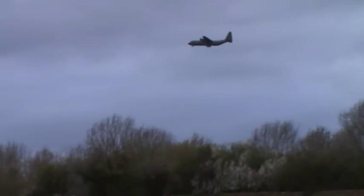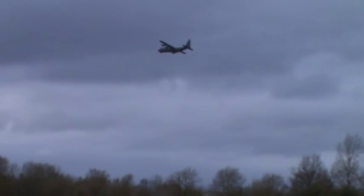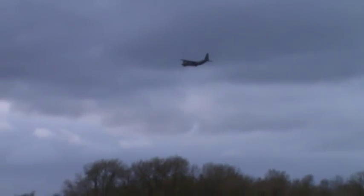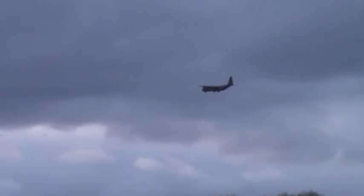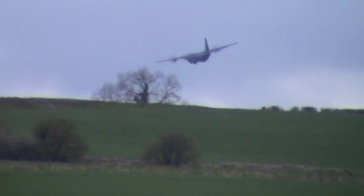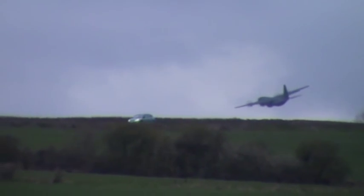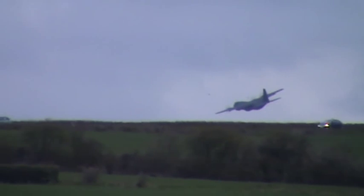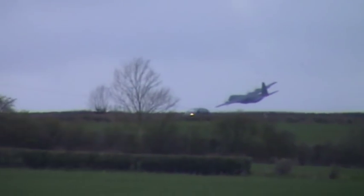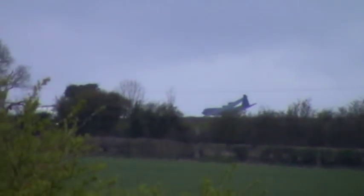Oh look at that - amazing! There are the treetops, filming buzzards here and we've got a bigger bird than them. Well, is that low or what? See a car there? Look at that aeroplane - look at that! I don't know if there's an airfield around here somewhere.